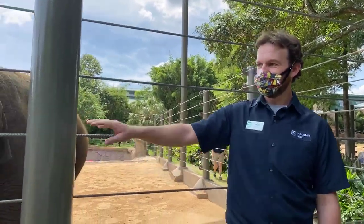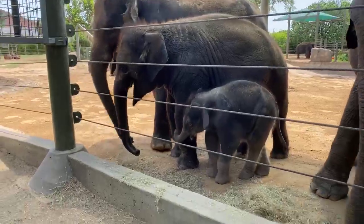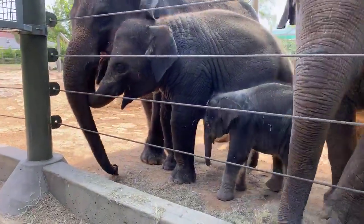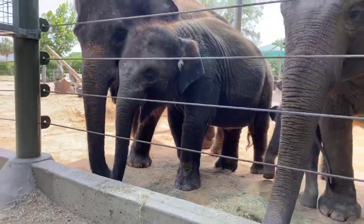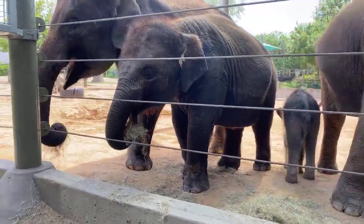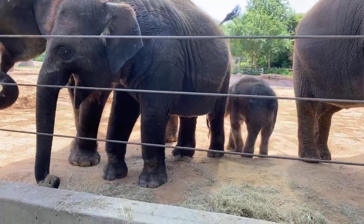You guys will have to look — you'll see a bunch of elephants behind me. You'll have to look pretty hard. He's right up front in the middle right now. But this is the newest member to our herd. This is Nelson. Nelson is a little boy who was born to Shawnee, who is a 29-year-old Asian elephant here at the zoo.